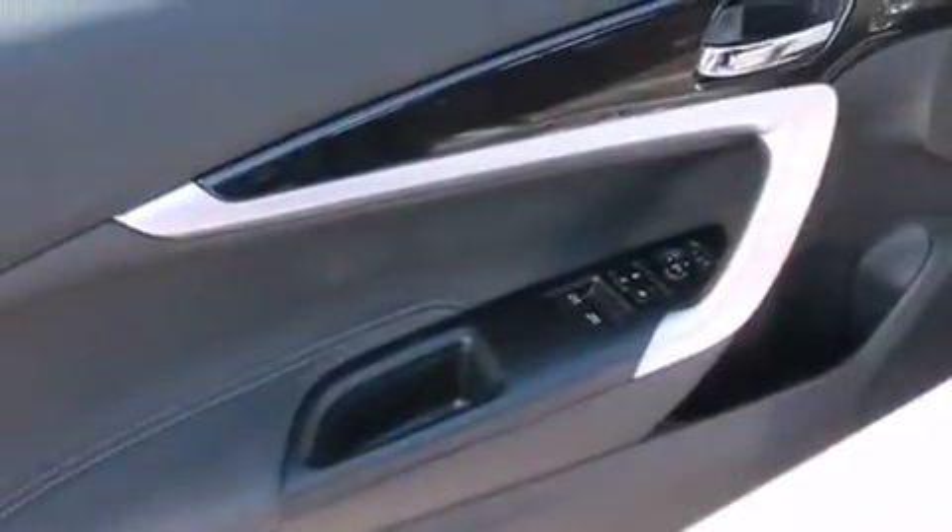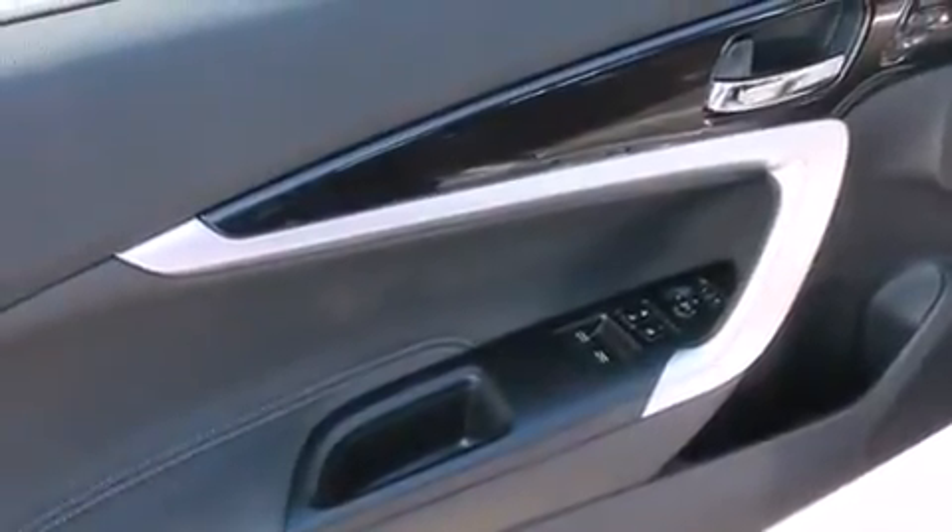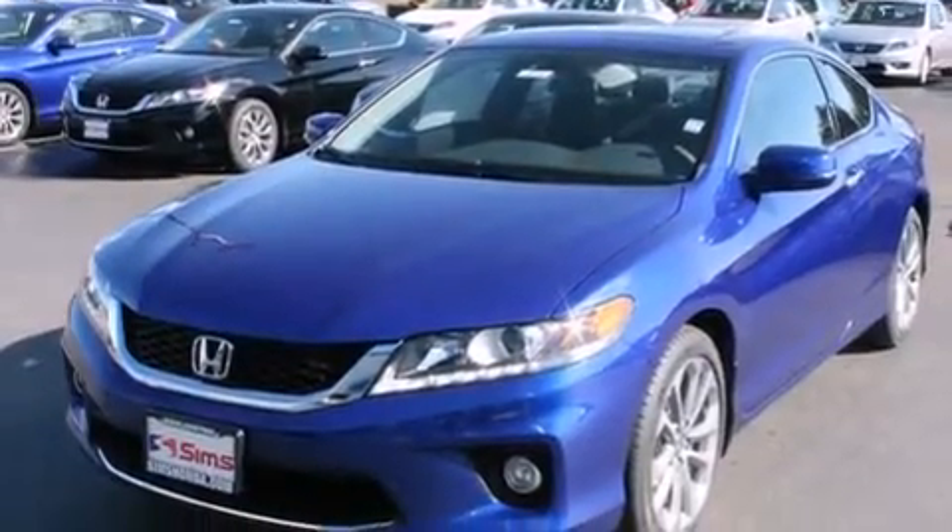A rear spoiler, traction control, a keyless entry system, and heated seats that can warm you up in seconds, keeping you and your passengers comfortable the whole trip.